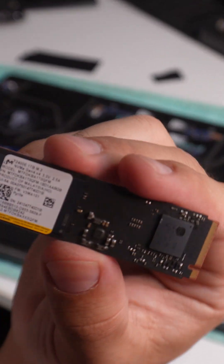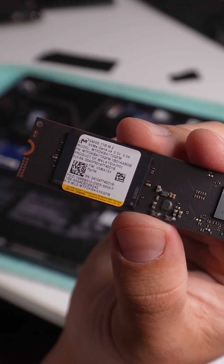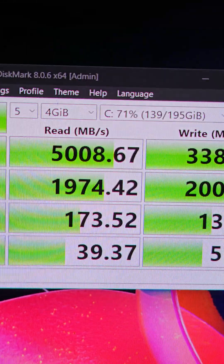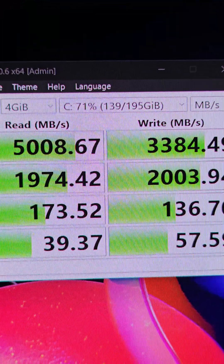I suspect that the NVMe drive in there — this is a one terabyte NVMe drive — is a bit slow. That's because Asus cheaped out. So this is basically what we get with Crystal Disk Mark for this laptop, and I'm sorry to say, but this is nothing to write home about. Boot up time test to see how long it takes to boot into the OS.